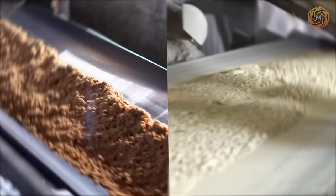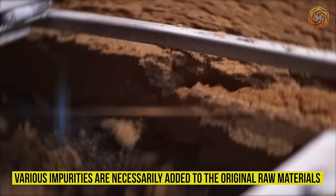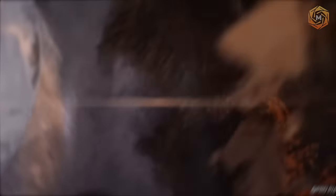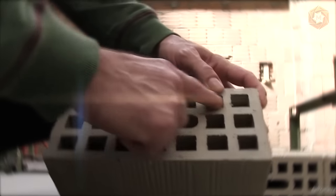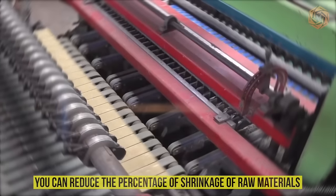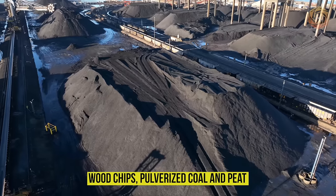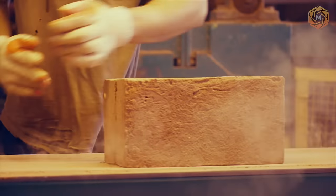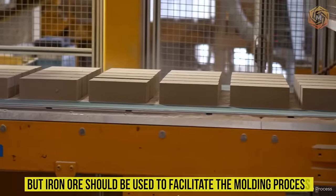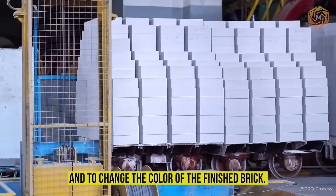Before proceeding to the molding process, various impurities are necessarily added to the original raw materials in certain proportions in order to improve the characteristics of the finished product. For example, if you add sand, ash, and slag, you can reduce the percentage of shrinkage of raw materials and make the molding procedure much easier. Wood chips, pulverized coal, and peat as add mixtures will help to make the material lighter and add porosity. But iron ore should be used to facilitate the molding process and to change the color of the finished brick.